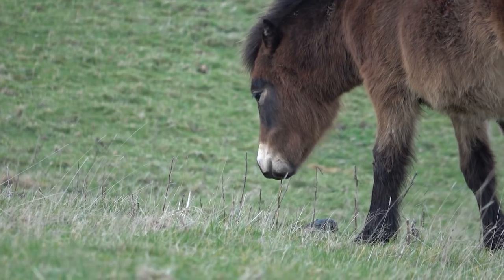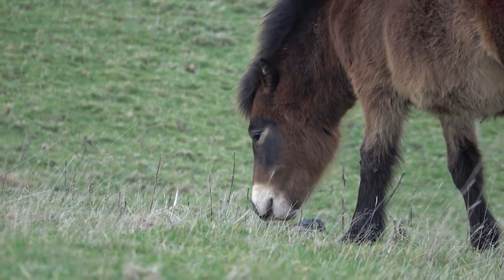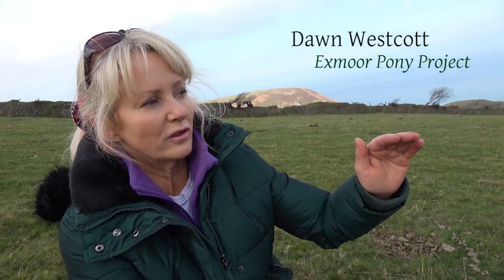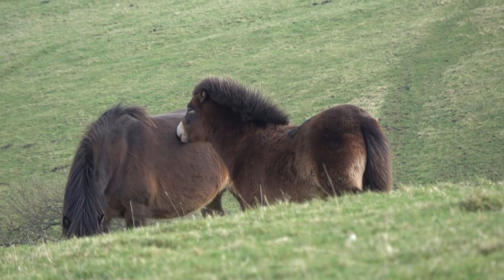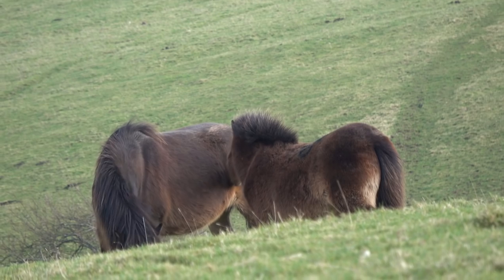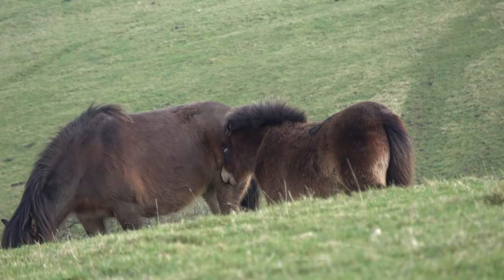That's a really exceptional Exmoor pony filly. She is exactly what we would be looking for, and she has a particularly lovely head — it's exactly the right shape. We're looking for a nice short compact head with the same kind of depth of jaw to the end of the nose, lovely small ears, and a good hand span between the eyes showing a good width of the forehead.